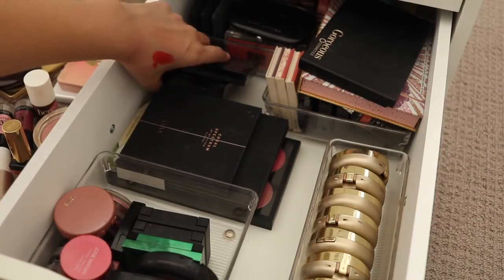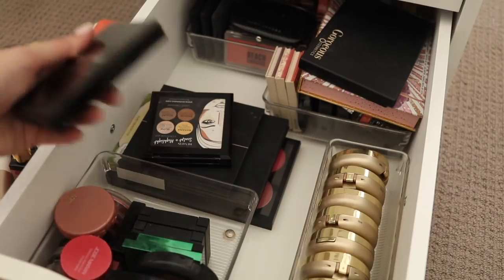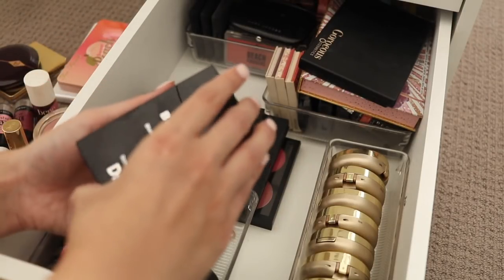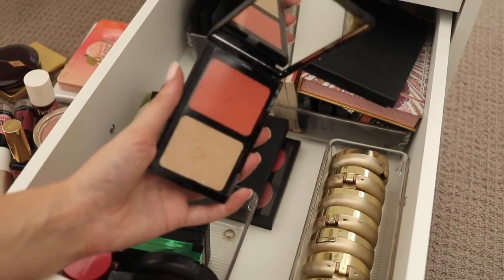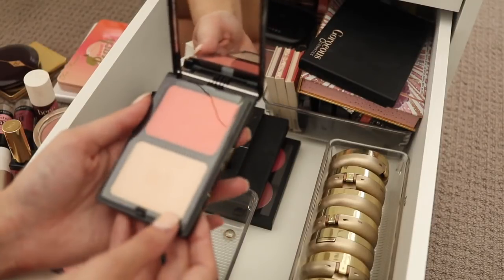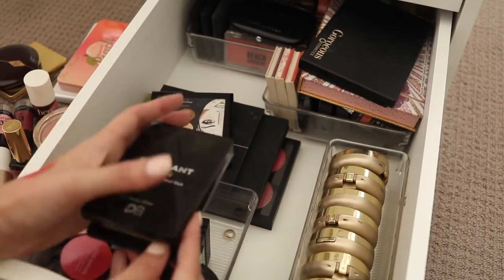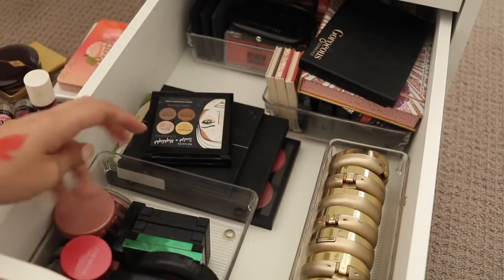This is really hard. There's really not much need to get rid of stuff when it comes to blushes. This is the Brilliant Skin Rosy Glow Duo from Designer Brands — I think I'm going to put this in the giveaway pile. I'm just not going to reach for this and I have so many other products like this, so that will go in the giveaway.